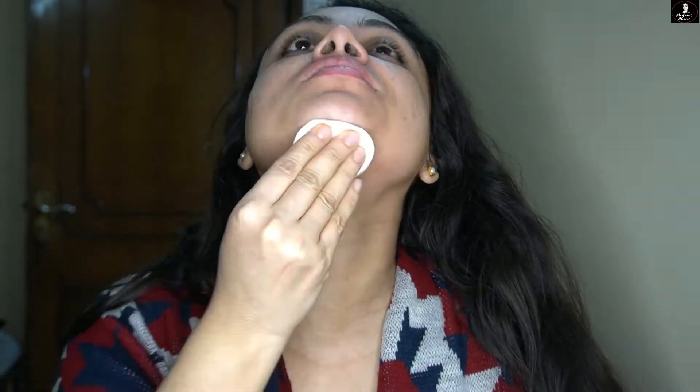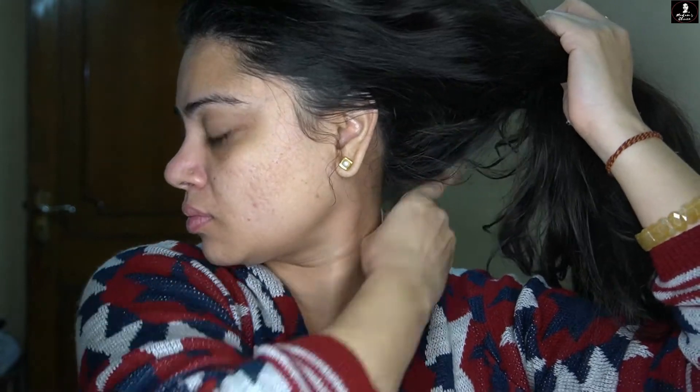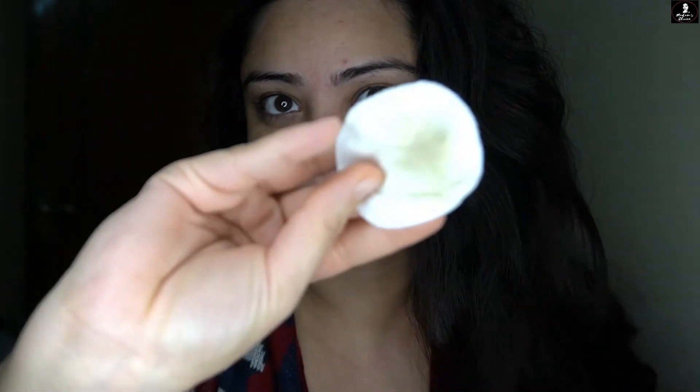If you have breakouts or pimples, this toner is helpful. It also makes your skin soft and clean, and it is very helpful to remove blemishes. Another good thing is that it is good for all skin types. If you want to use it regularly, use a cotton swab and apply it twice a day — you will see improvement in your skin the very next day.